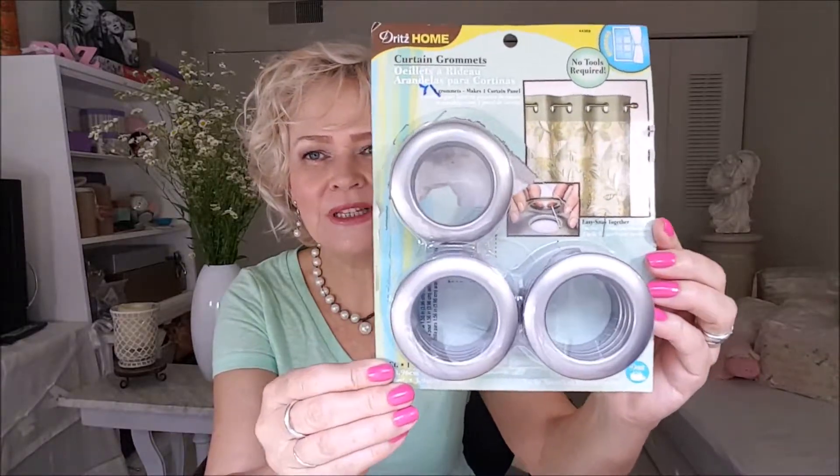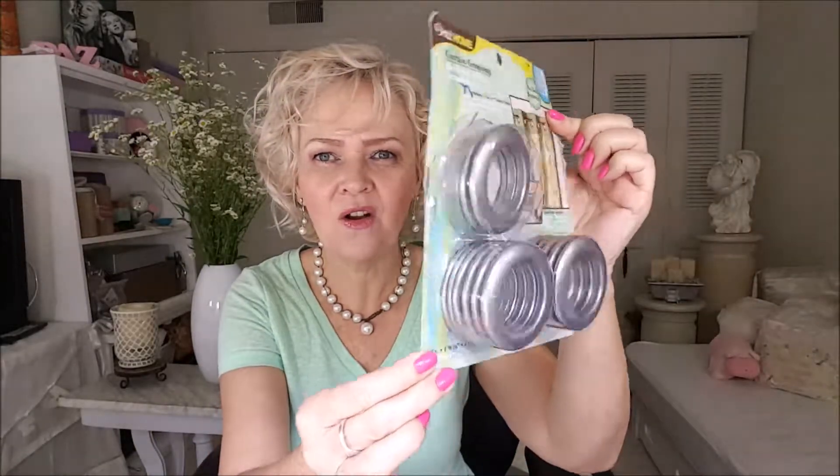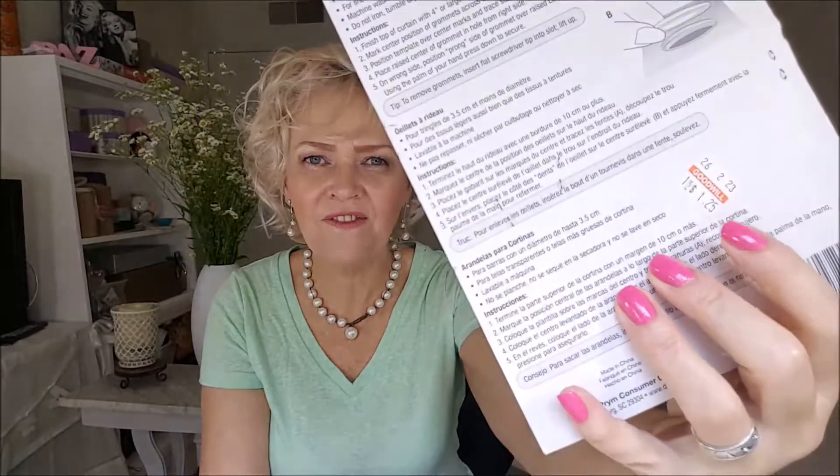It was a good trip. I didn't buy too many things, but it was a good deal what I bought. So I bought these things that you use in curtains, that cost like almost $8 at Walmart, and I paid $1.25.